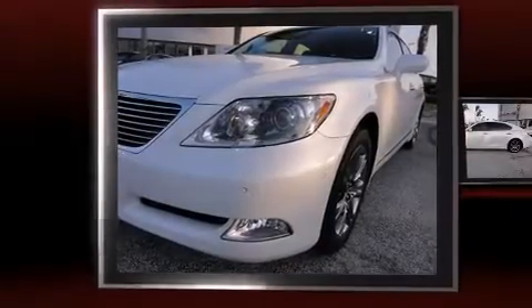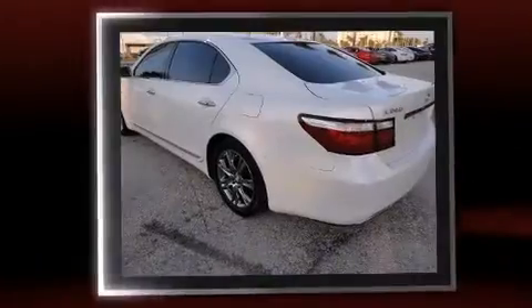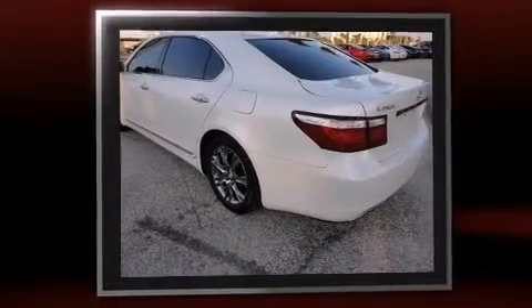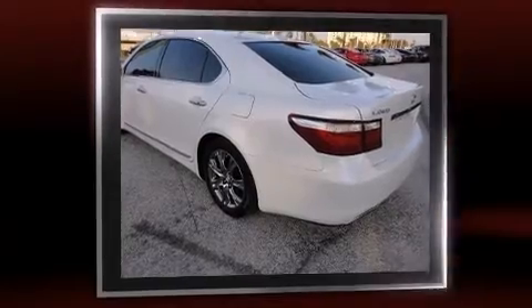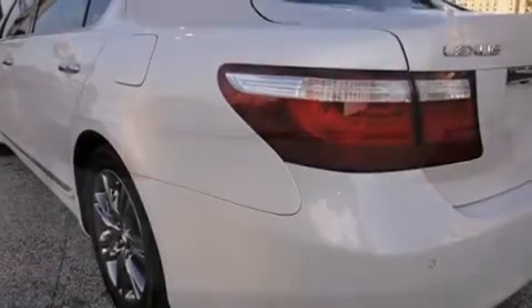With fewer than 35,000 miles on the odometer, this four-door sedan prioritizes comfort, safety, and convenience. It features an automatic transmission, rear-wheel drive, and a powerful eight-cylinder engine. Lexus prioritized fit and finish, as evidenced by a power seat and automatic dimming door mirrors.